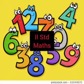Hi children, good morning. A warm welcome to second standard. I hope you are fine and good. Stay safe at home. Let's learn counting 1 to 100 in maths. Already children, you have learned numbers in previous class. Let's recap the numbers.